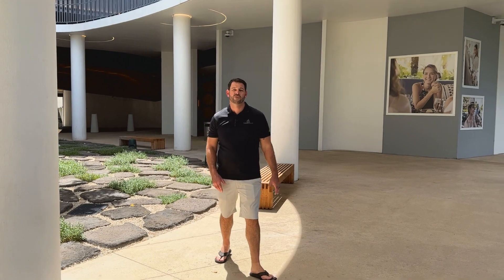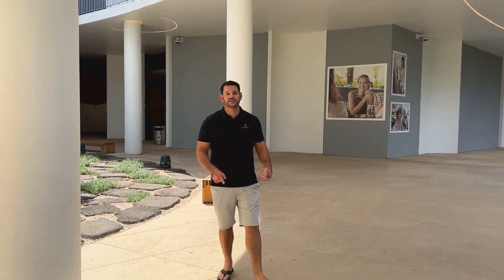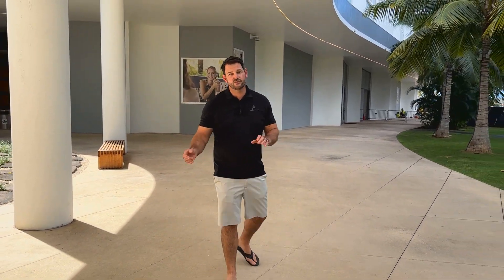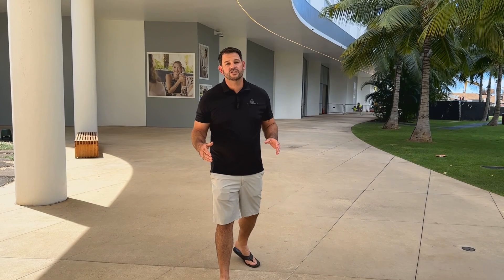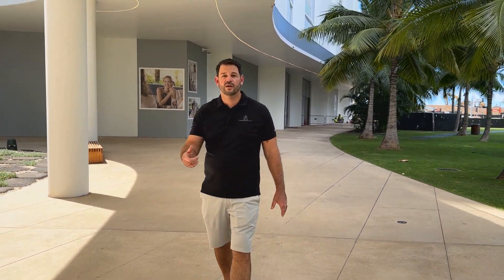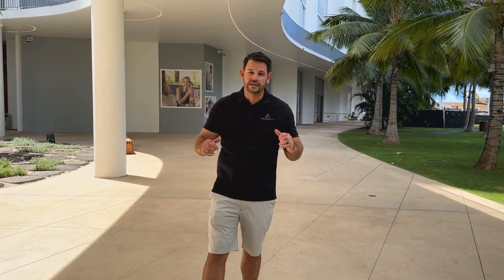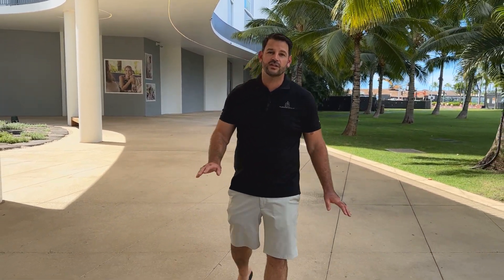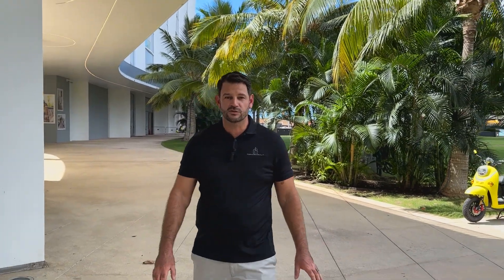So if you think this Launio building could be for you, you want to start getting involved now. It's slated to be completed in 2027, but we can start getting you registered for interest in different units now, and sales will open up in January 2024. You want somebody like us to have your back to get you in, because the developer is the one making the decision on who gets what — they know they will have more than enough interest than units to sell. So if you're interested, reach out to us. We'll set up a Zoom call if you're not in town, or meet with you in person. We'll get you set up with the developer and they can go over all the different details and specs.